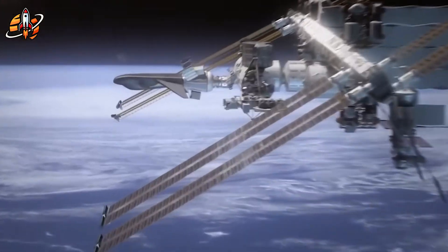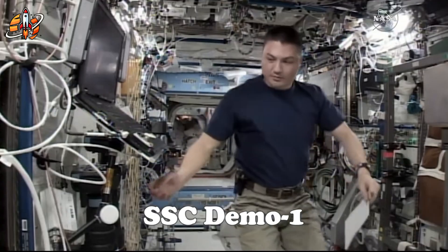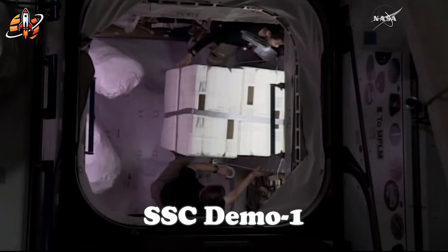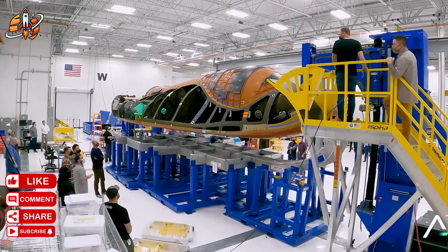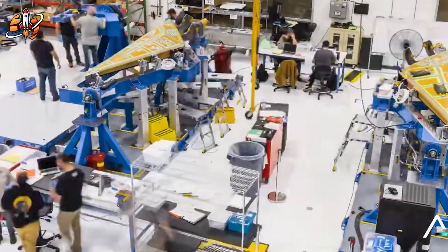But here's what few people realize about this engineering marvel. Those 26 engines are actually trying to solve a problem that SpaceX's Dragon capsule doesn't even have. When you choose wings over a simple capsule design, you inherit a cascade of complexity that no amount of engines can fix.